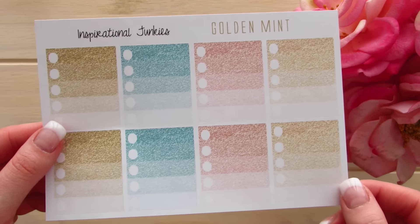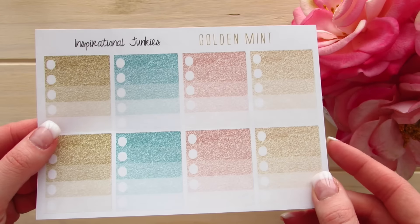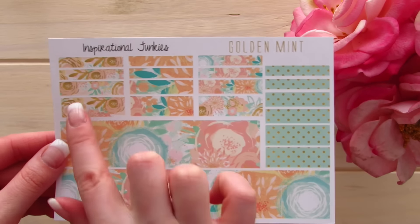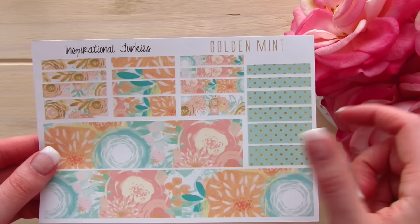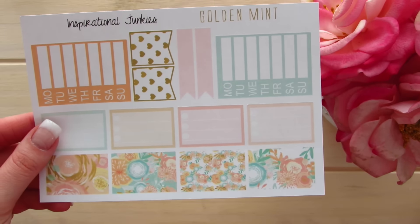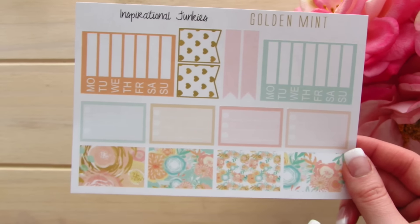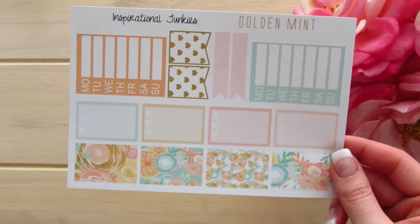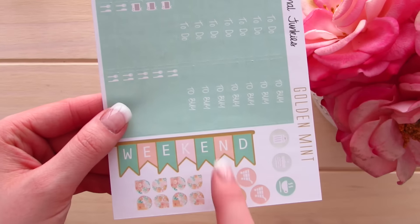These ones are actually glitter ombre check boxes, which is pretty unique — it is really great faux glitter. We have bottom washi tape strips as well as extra washi tape, and you would definitely have enough to do a full box with this. The next page has been reformatted a little bit with boxes that have a mini checklist, half boxes, buildable sidebars, and four page flags. Over here they have their headers, a gorgeous weekend banner, tear drops, and a few task icons.